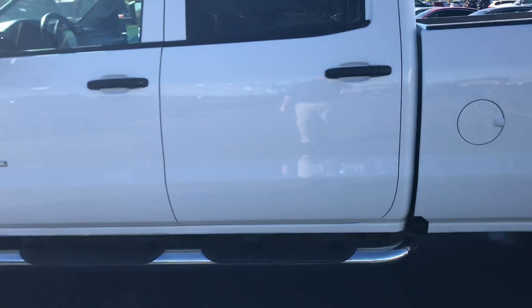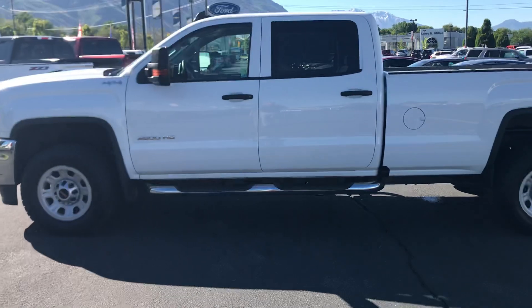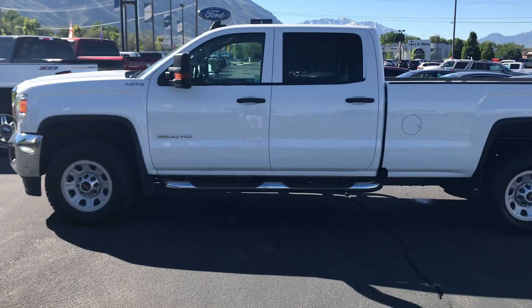Anyway, if you're looking for a good truck at a good price, I think this one would fit the bill for you.